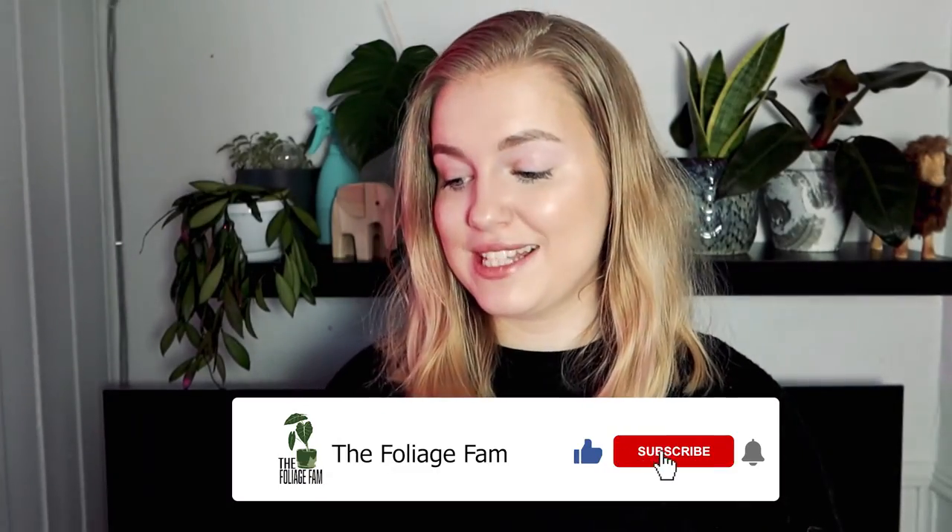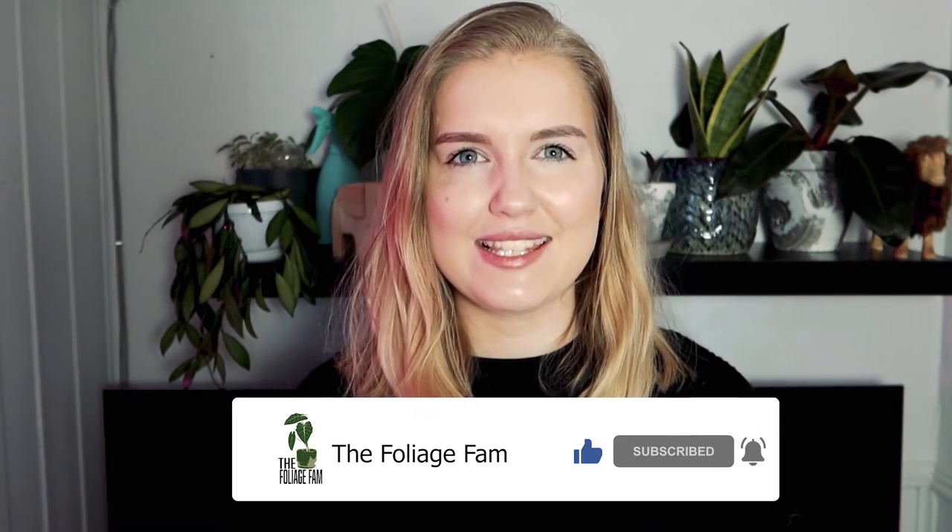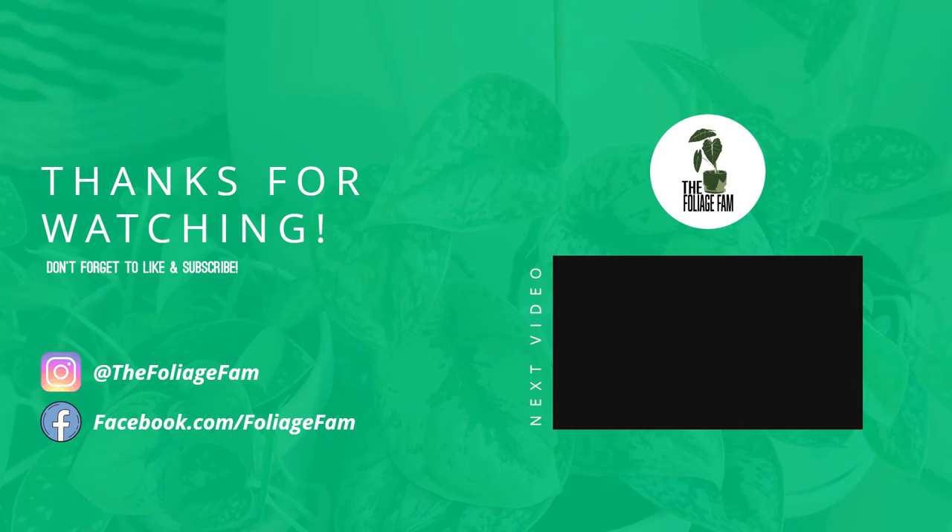That was the plant myths we had for today. What do you think? What plant myths should we debunk next? Sound off in the comments below.